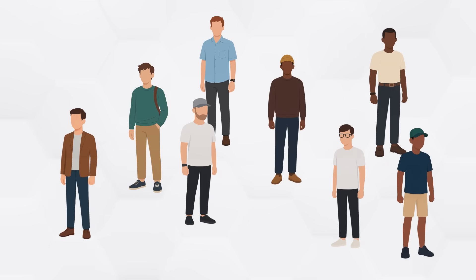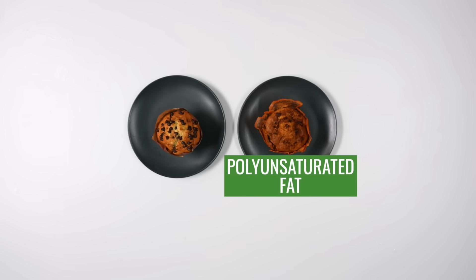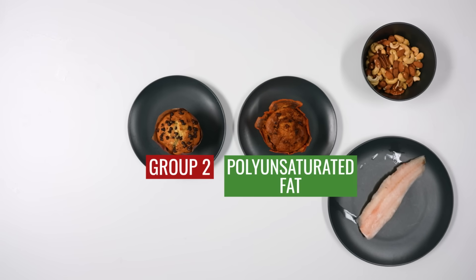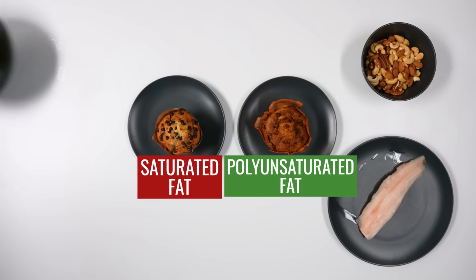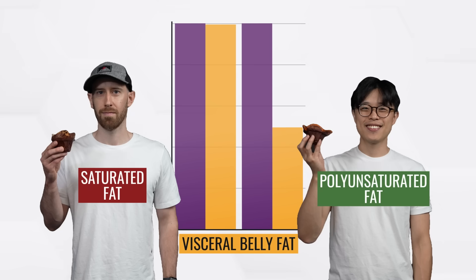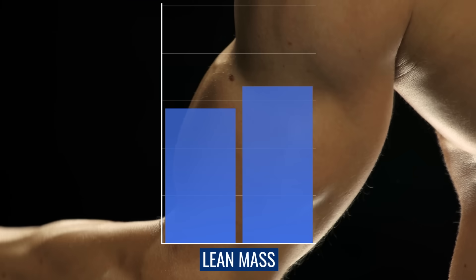They took 39 healthy adults and split them into two groups, overfeeding each with an extra 750 calories a day from muffins. Group one's muffins were made using polyunsaturated fat — the kind found in fish, nuts, and seeds. Group two's muffins used saturated fat, found in butter and fatty meats. After seven weeks, both groups gained the same amount of weight. But group two, the saturated fat group, gained double the amount of visceral belly fat. In fact, group one didn't just gain less fat — they actually built a little more lean mass as well.